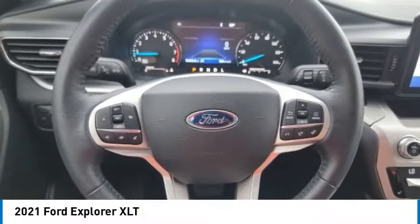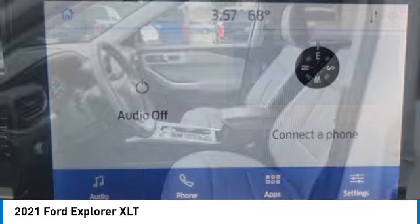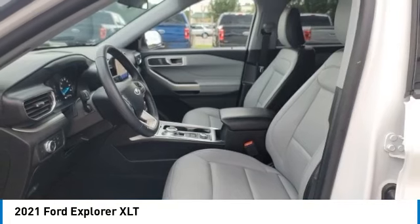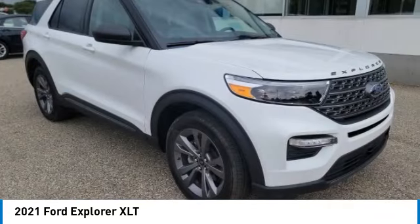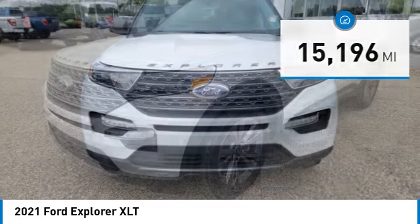We are pleased to show you the 2021 Explorer. You've got a lot of capabilities to call on in a Ford Explorer. Don't underestimate your choices. This vehicle has less than 20,000 miles. Here are some of this vehicle's great options.